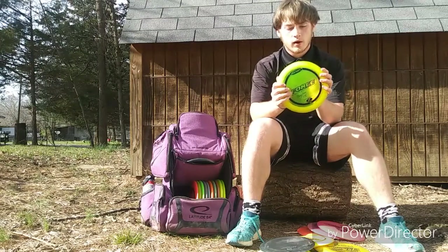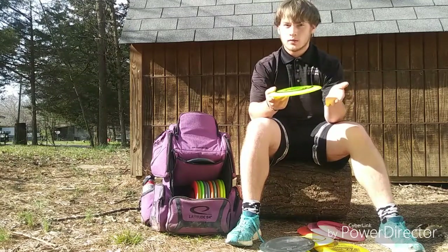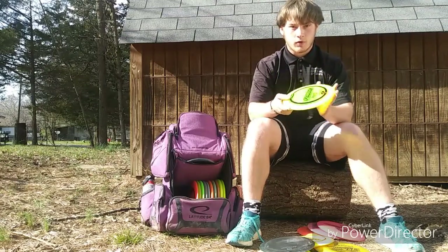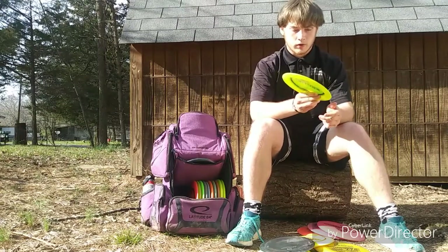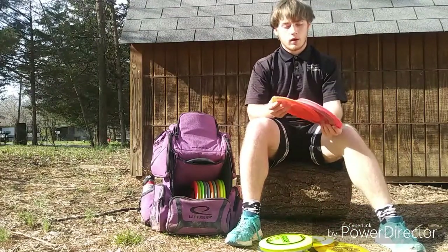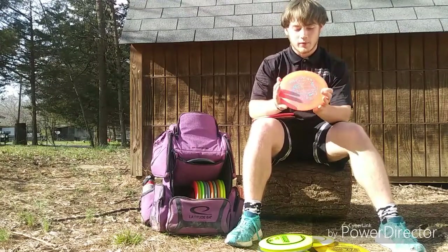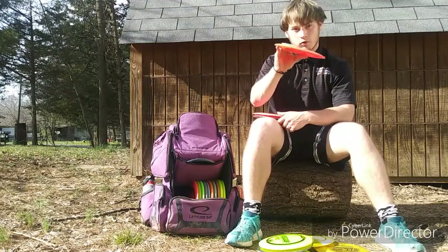Next up I have a Z Line Force — pop top, pretty domey. I like to use this for power hyzer shots or shots I can throw flat and have fade off at the end. I get a little more distance out of it and I like to use it for max distance forehands on a flex over line. Next up I have a Crank — this is my most understable Crank. I definitely don't want to throw this in a headwind. I like to use it for very controlled hyzer flip shots — hyzer flip to flat or hyzer turnover.